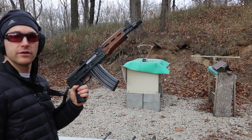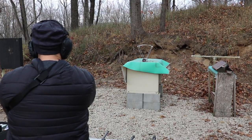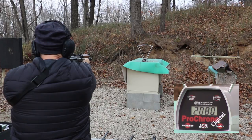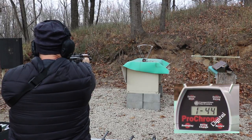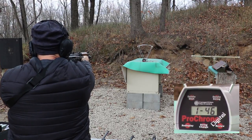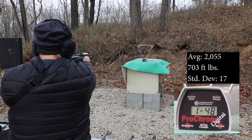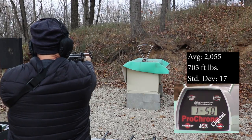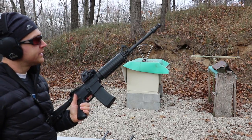Up first is our 10 inch M85 PAT with the Manticore night brake on this sucker. Velocities: 2051, 2080, 2076, 2051, 2038, 2067, 2051, 2051, 2057, 2023.